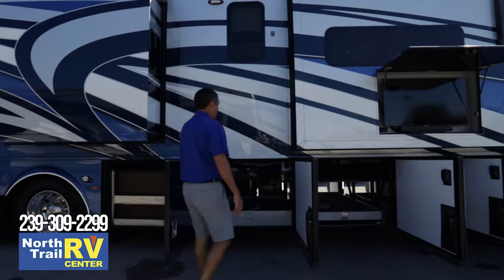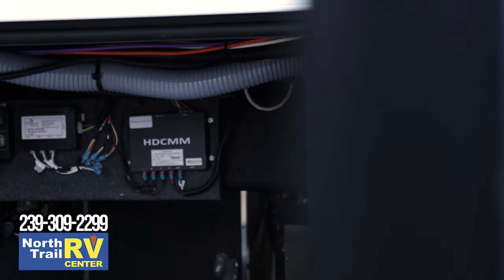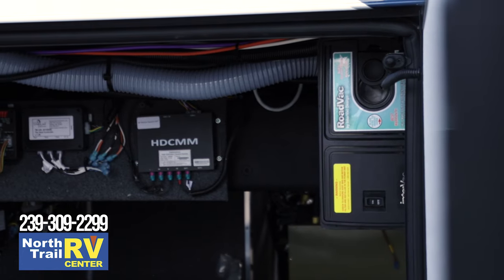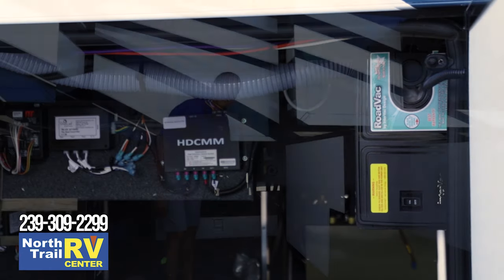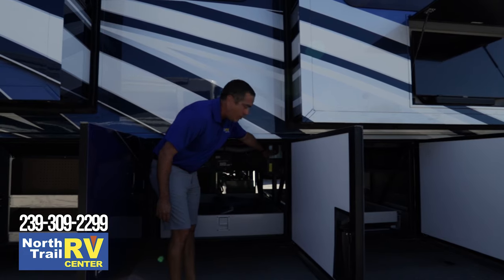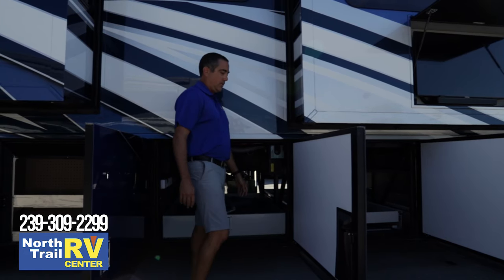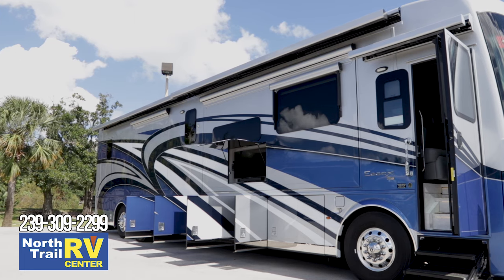You can also see inside it has the central vac system, but on the outside you also have the intervac. This is where the bag replacement is, and it also has a port that allows you, if you want to vacuum out the basement, to put the actual hose out here and vacuum out your basement, which is very convenient. This coach does come with the two rooftop Girard Nova awnings.